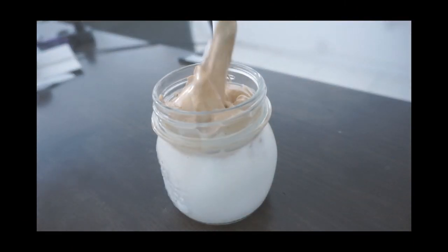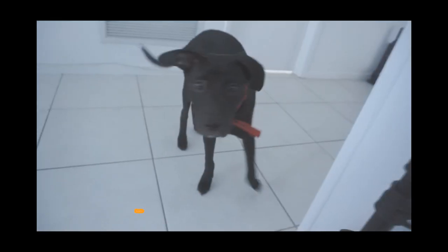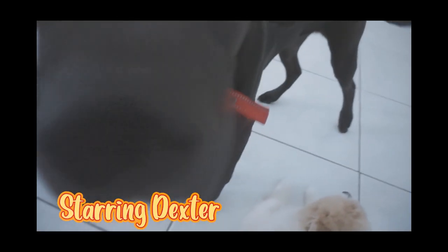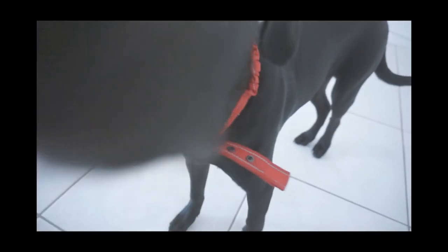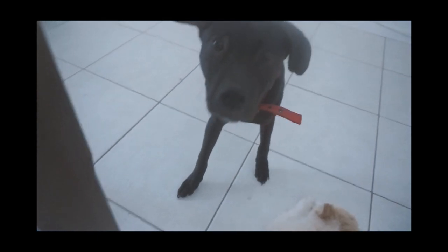Hello guys, welcome back to another video. My name is Mia, or Sleepy Mia. This is my iced coffee, and that is my dog Dexter. He's a very curious guy, as you can see — always super interested in what I'm doing and always annoying me, but at least he's kind of cute.